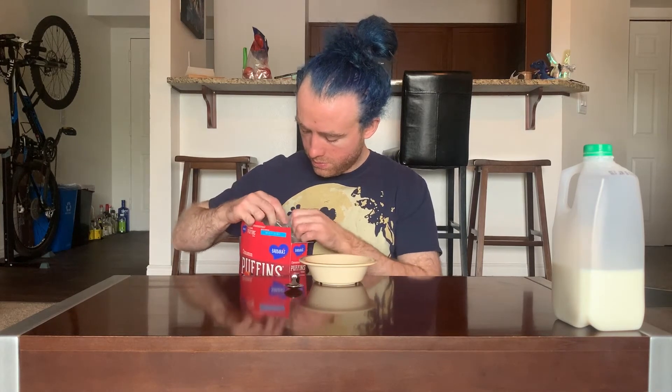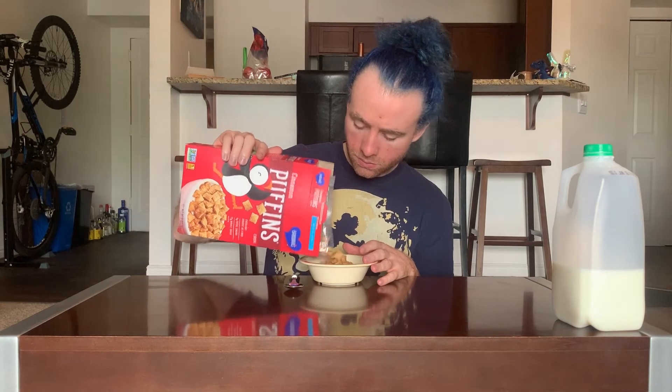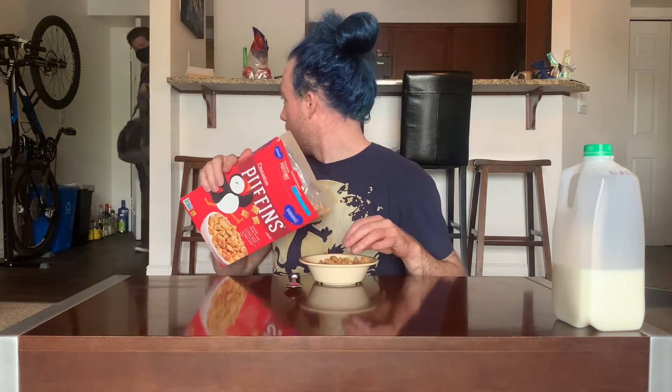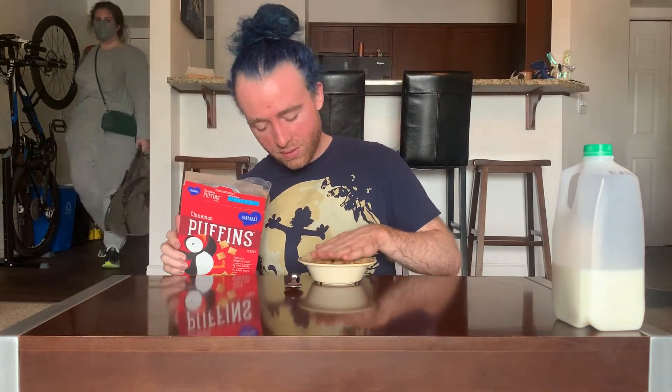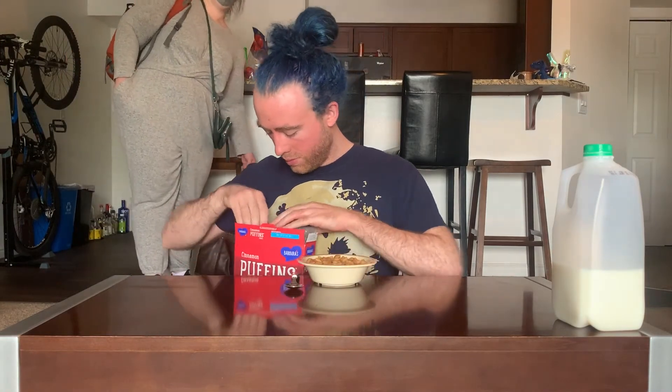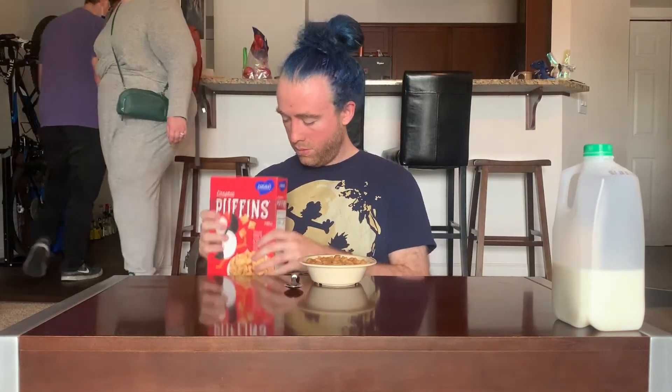It's a satisfying box. That's cinnamon. So what we got — it's puffins but a little darker, not much of a change. Let's see if this is warm or sweet.